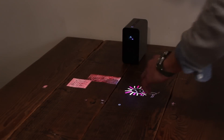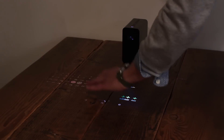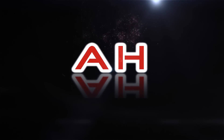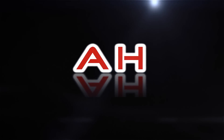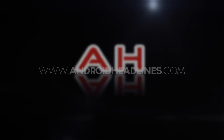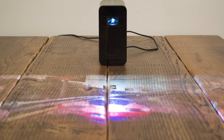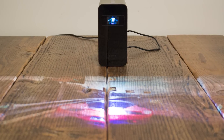Hey everybody, it's Nick from Android Headlines, and today we're taking a hands-on look at the Sony Xperia Touch. With a name like Xperia Touch, it's difficult to tell exactly what this product will be just on name alone.